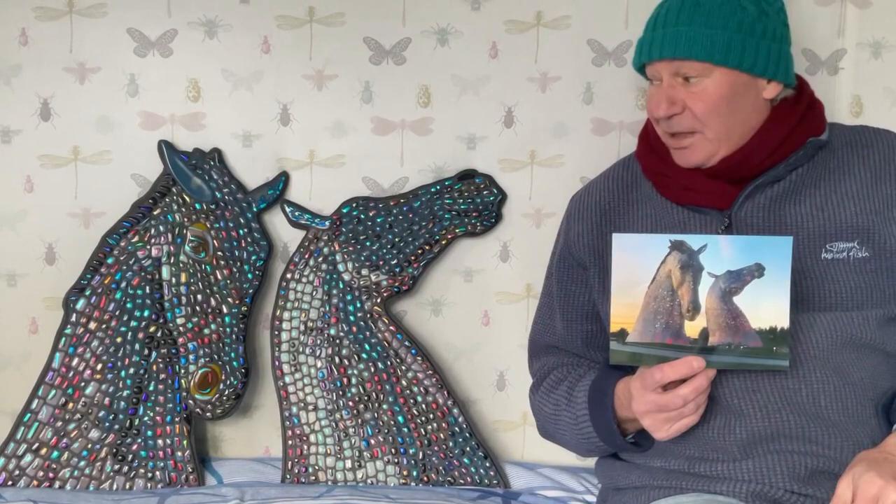Anyway, there we have it. The client's delighted. I'm pleased with them, but I wonder what the sculptor Andy Scott would make of them.